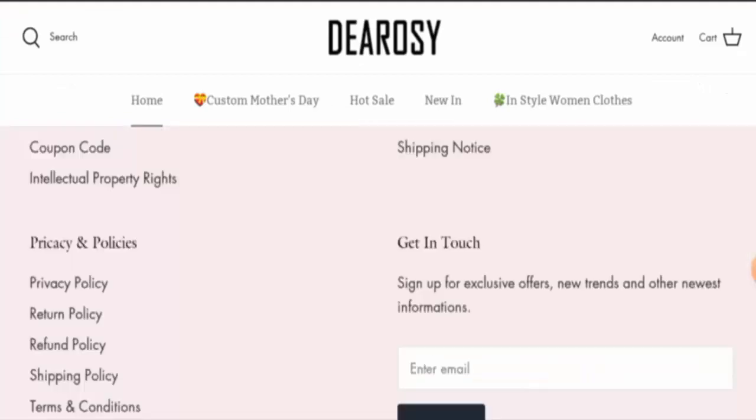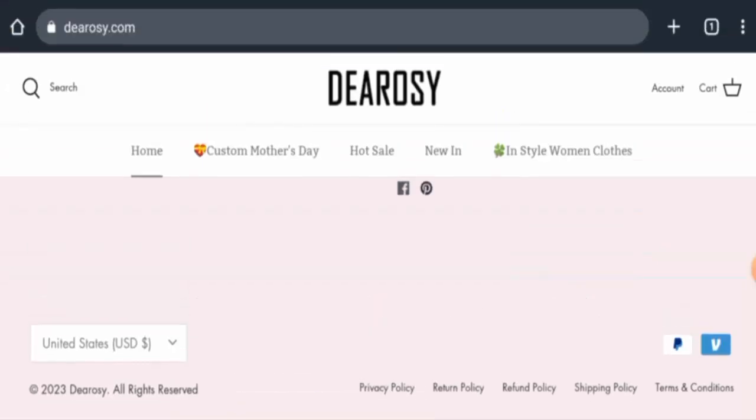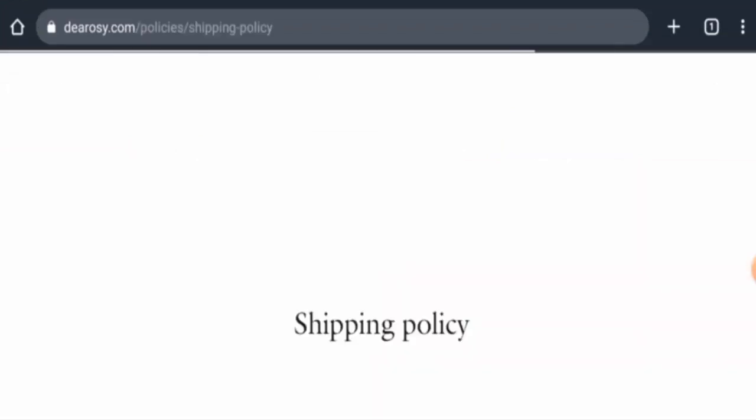Next, we will check the policies. Starting with their payment types, they accept Visa, Mastercard, Visa Electron, GSOB, American Express, Diners Club International, Discover, and so on. Now we will check the shipping timing, so let's go to the shipping policy page section.